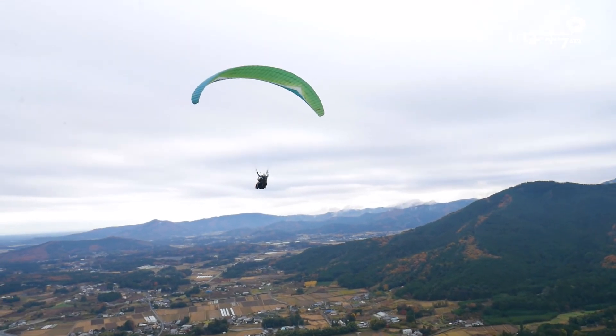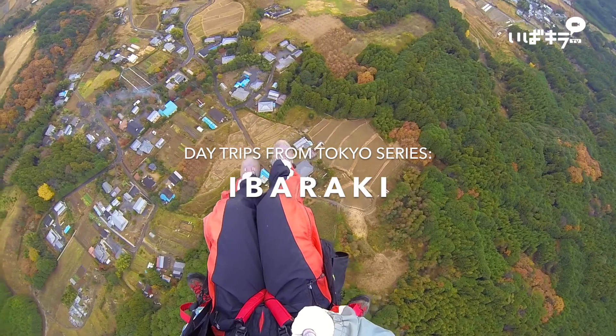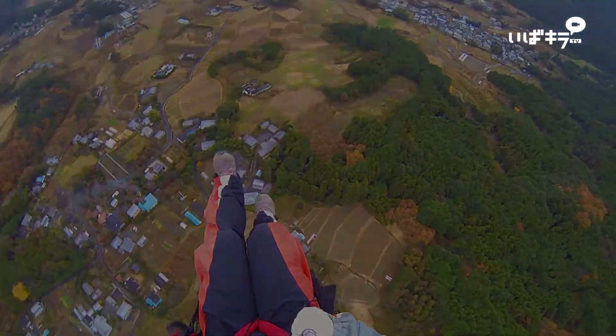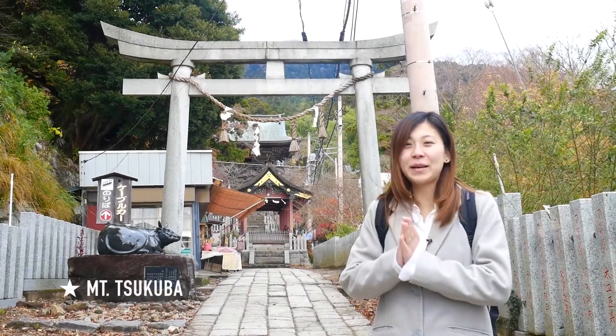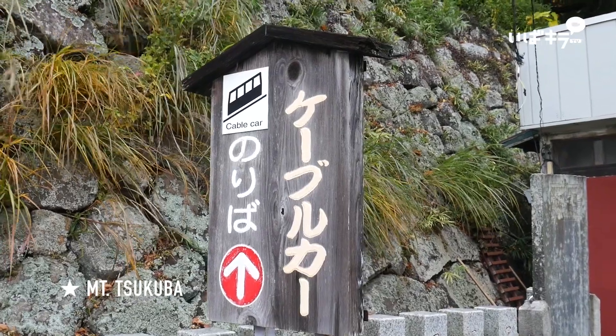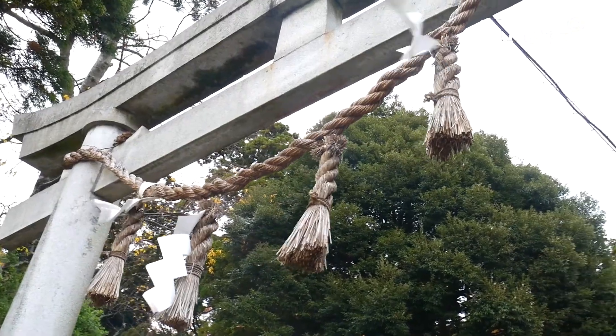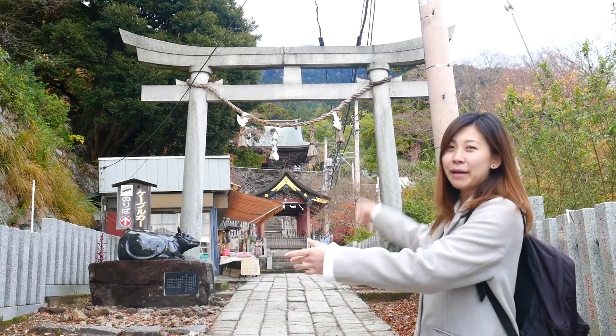And what better way is there to see a city than from above? So now we've come to Mount Kuba and we're going to ride the ropeway to the top of the mountain. Before you take the ropeway, there is a shrine here, so we're going to walk through that and then take the ropeway up to the top.